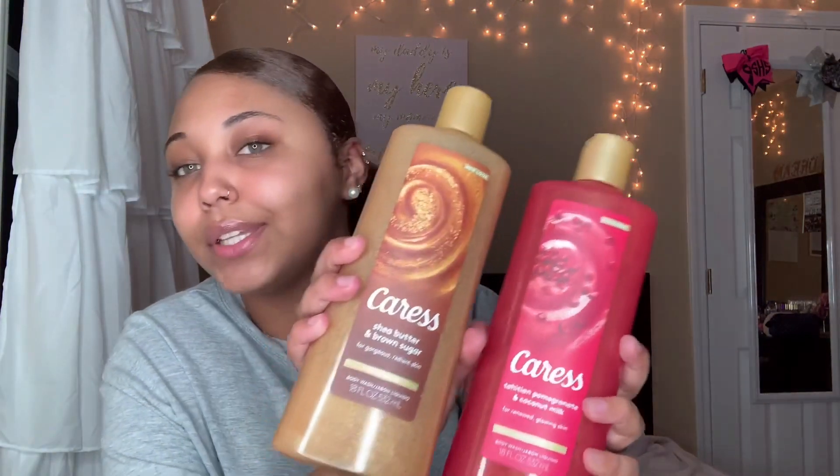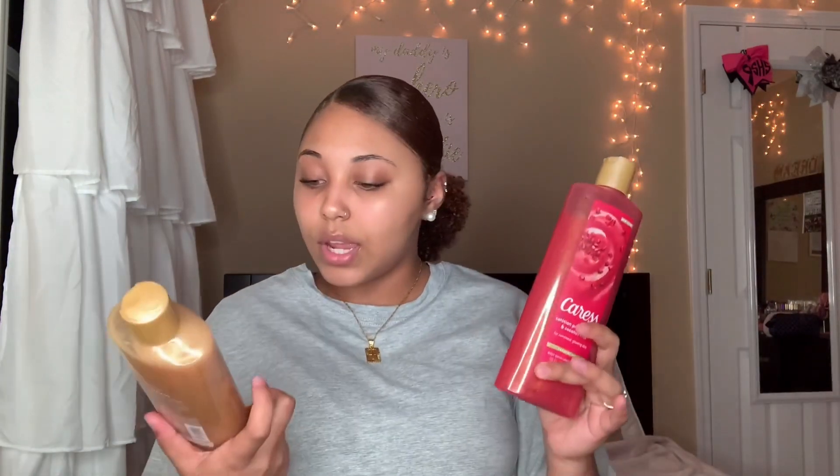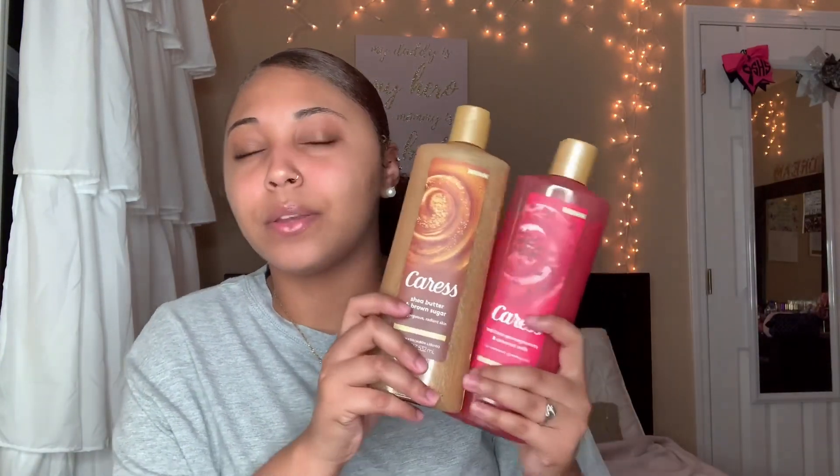I love these — they smell so good, and this is always sold out, which means it's good. It smells amazing. This one right here smells like childhood to me. I love it so much — it's the pomegranate and coconut milk. And this is the shea butter and brown sugar. Both of these smell good, I definitely recommend them.